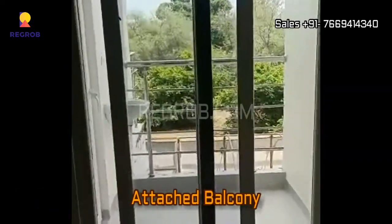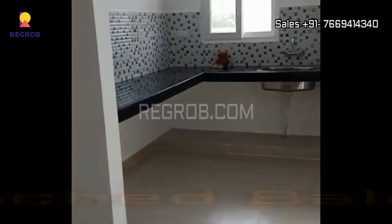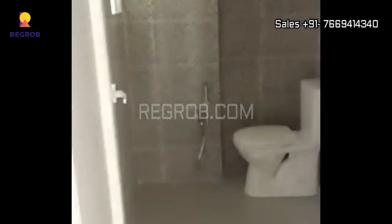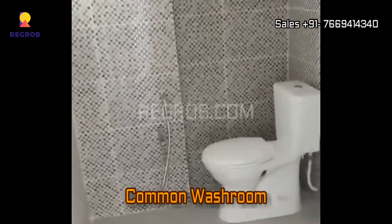Here is the balcony which is attached with the living space. Now we are taking you into the kitchen, which is designed with an L-shaped platform and black granite counter. Here we have a common washroom.